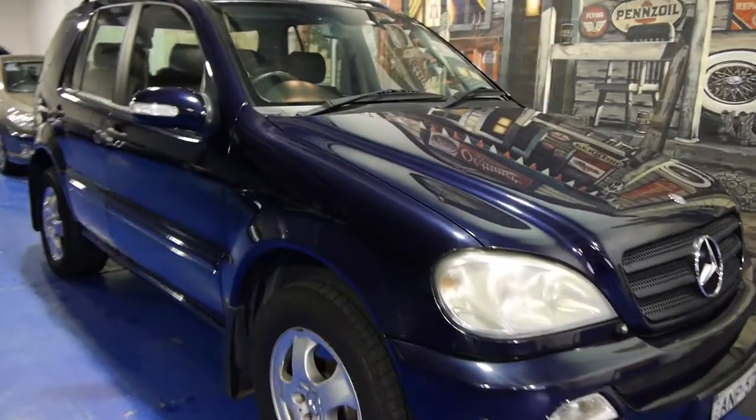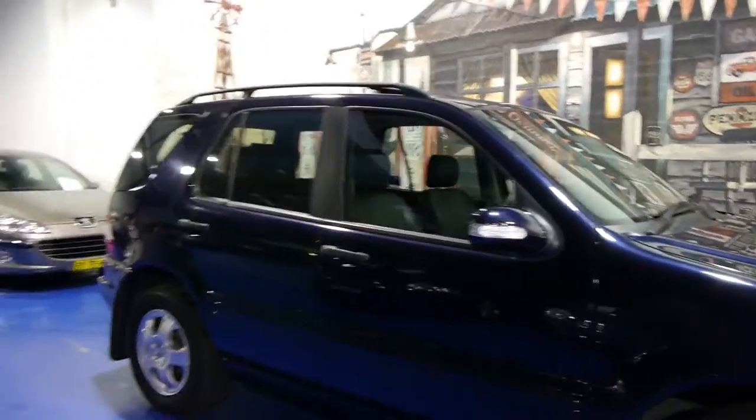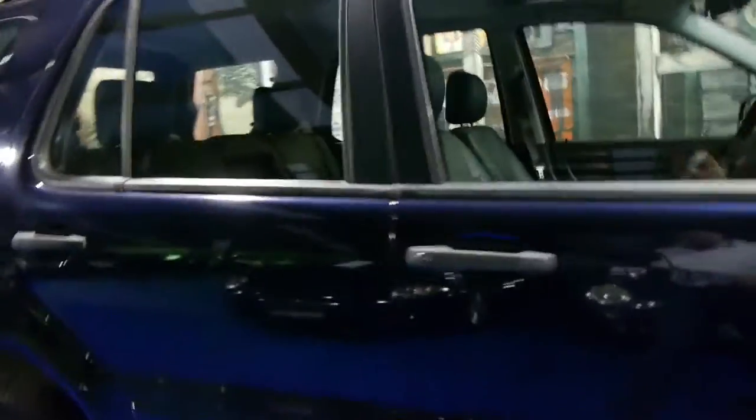Today we have for you a 2002 Mercedes-Benz ML320, the update series as you can see by the wheels and the lights. It's navy blue in colour with black leather interior. It is a luxury vehicle.